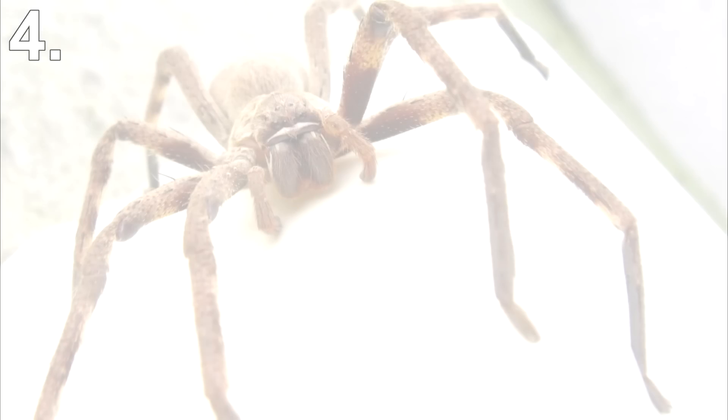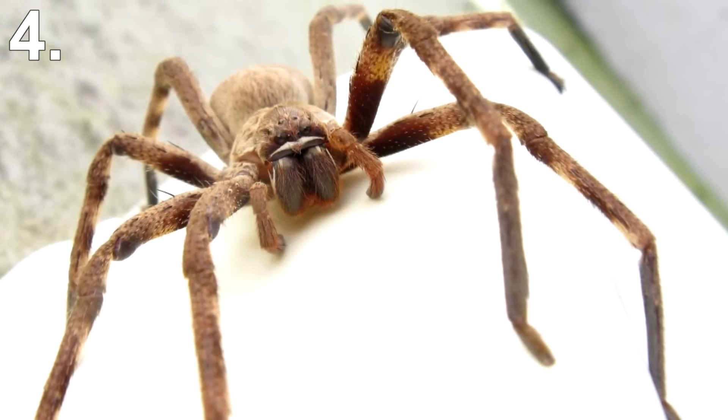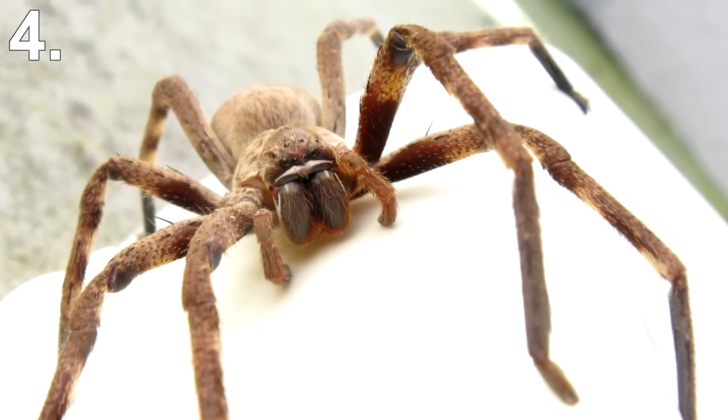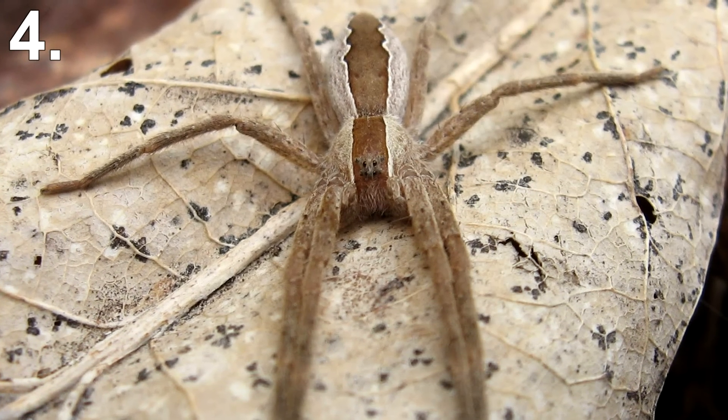Number 4: Six-Eyed Sand Spider. The scientific name for this spider's family is Sicarius, which means murderer, and the spider is certainly an assassin. It hunts by burying itself in the sand and waiting for its unsuspecting victim to wander by, at which point it pounces.